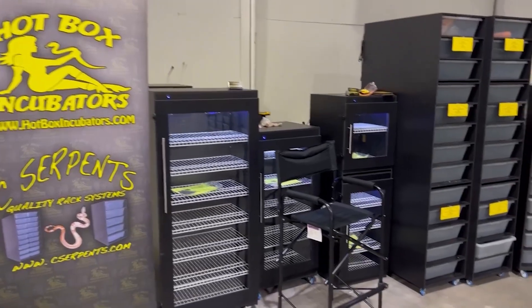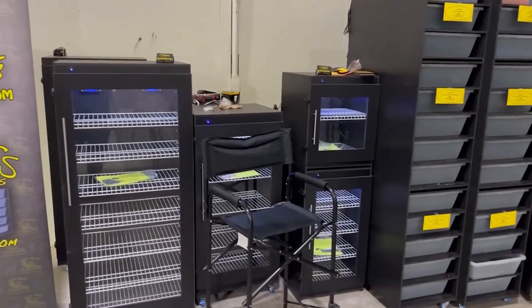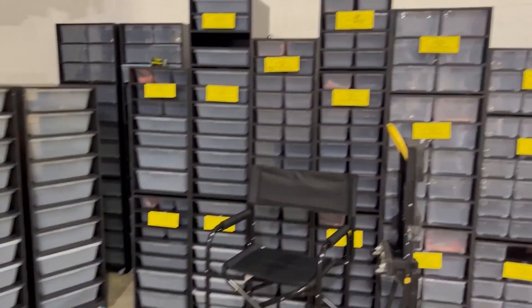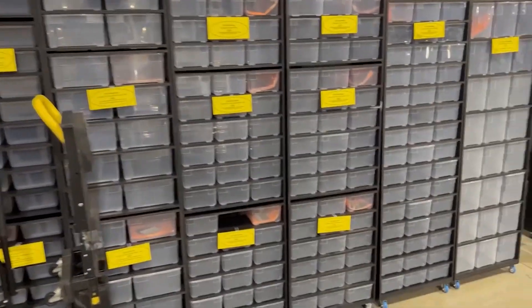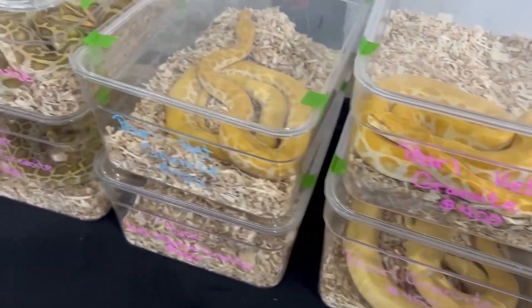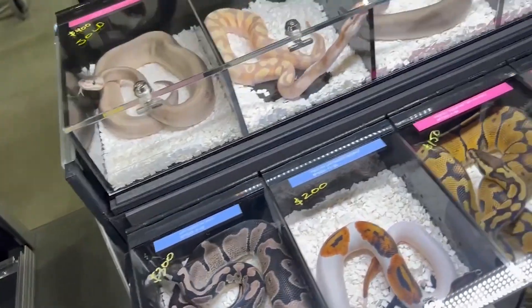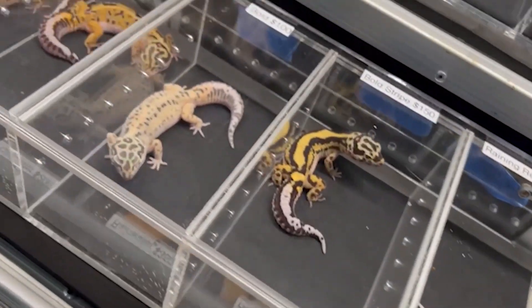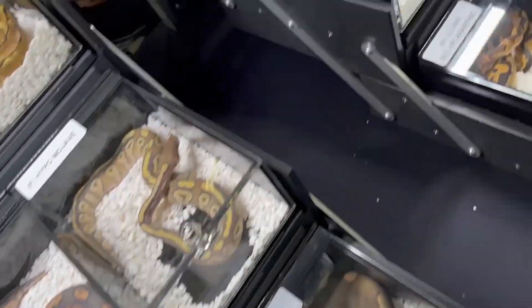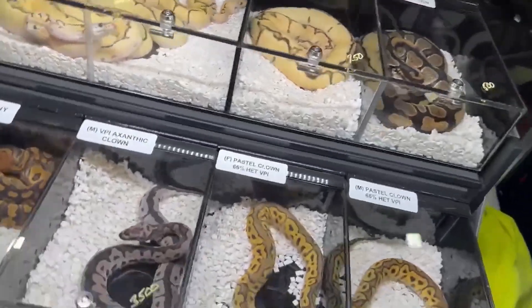Need an incubator or rack system? They have you covered with sea serpents set up there to meet all your needs. The next show dates are March 18th, July 15th, and November 11th of 2023. Showtimes are from 9 a.m. to 4 p.m. Make sure to check them out on their website, Instagram, and Facebook. Mark your calendars, because this is one show you don't want to miss. I'll see you at Gettysburg Reptile Expo LLC.